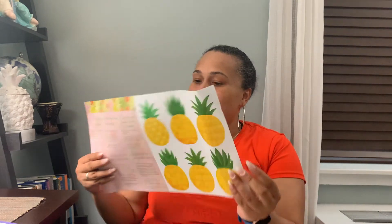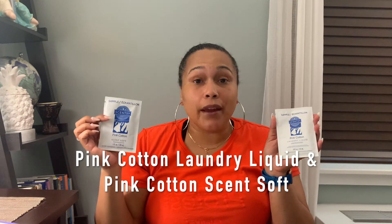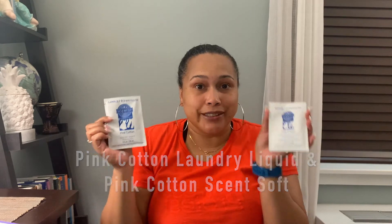I'm going to start opening it up so we can see what's inside. I'll start with the flyer that came in it — it says Pineapple Perfection. Inside it says Pineapple Straw Decorations, so you can cut out these pineapples and make a straw out of it, which is pretty fun to do with family and friends over a nice cool refreshing drink. On top I see pink cotton laundry liquid, a sample of it, and also a Scent Soft. I can use this to do a load of laundry, and I like Pink Cotton — it's a very nice scent.